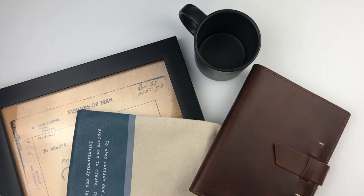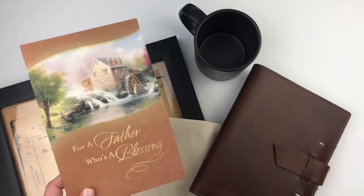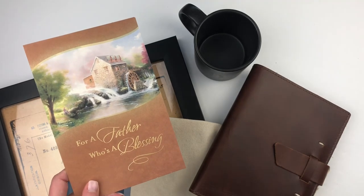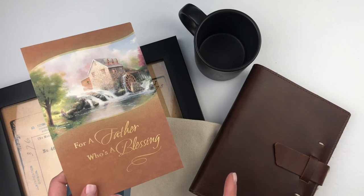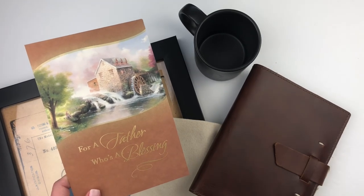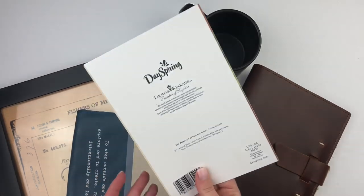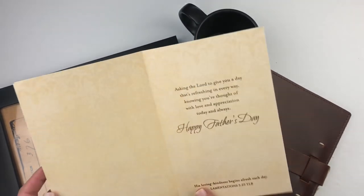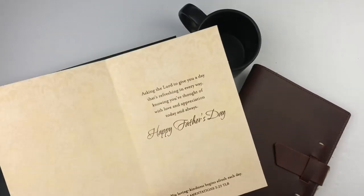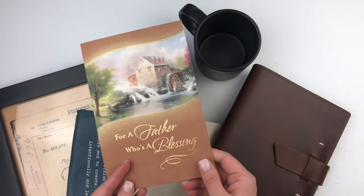You can't talk about Dayspring without talking about cards, so make sure while you're over there you add a few little cards to your cart. They always have an inspirational message and scripture that you can't always find in stores. This card happens to be part of their Thomas Kinkade Painter of Light collection, which I really love — it has a beautiful foiled font with a scripture at the bottom, really nice quality.